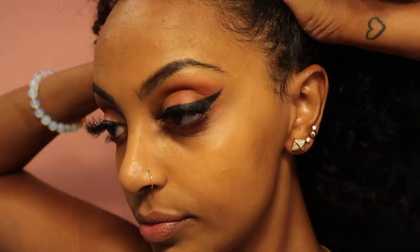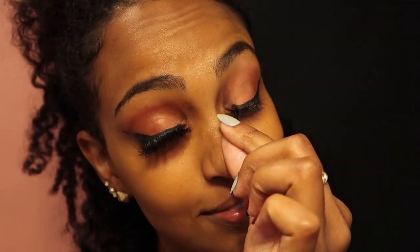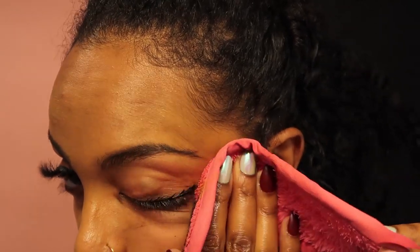So there are two ways that I take my makeup off. The first way is using a makeup eraser. I make sure it's damp and I just wipe my makeup away. I never thought these things worked until I actually got one. Now it's a must for me.